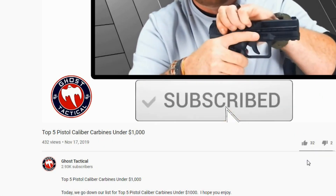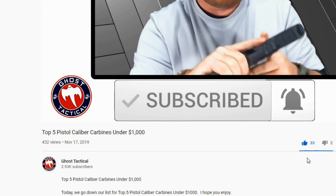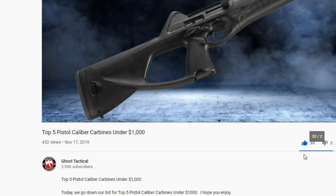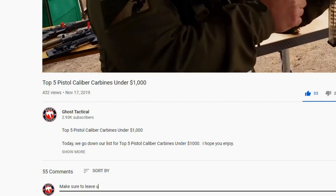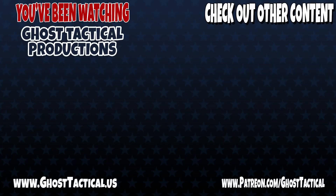Now that you've subscribed to the channel and hit that notification bell, we're asking you to hit that thumbs up button — though we honestly prefer thumbs up over thumbs down. Come down below and leave us a comment; we love hearing your feedback. Are you in the mood for more content? Check out our website ghosttacticalproductions.com and find us on all our social media platforms. Don't forget to subscribe and ring that bell for our latest videos. Till next time, Semper Fi.